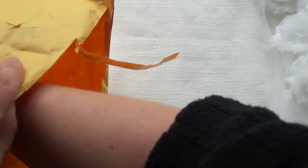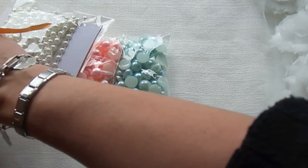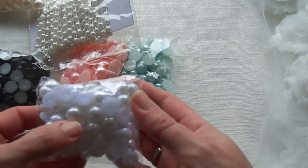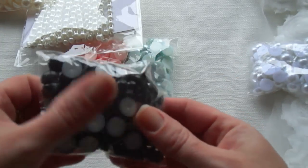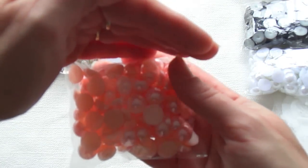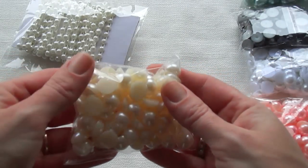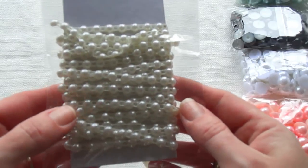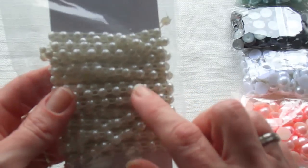Then I went a little bit crazy on the pearls, because I really want to make those gorgeous flower centers. So I ordered some in white, black, pink, light blue, and ivory. I also got some flat back pearl trim — this is four yards. I couldn't get it anywhere here in Holland, so I'm very happy that I finally got some.